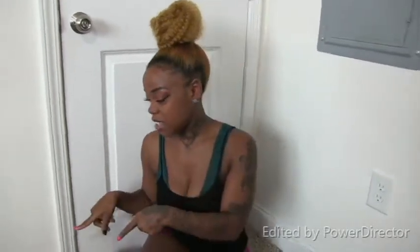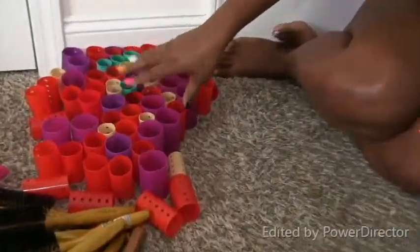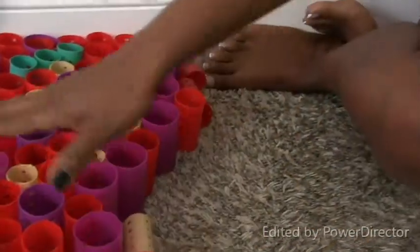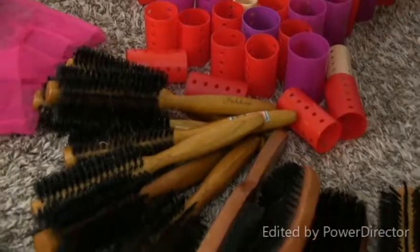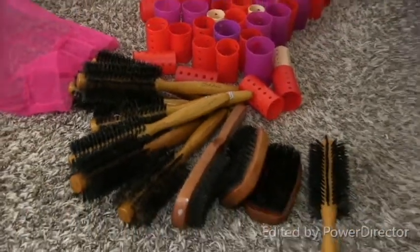Okay guys, I'm so geeked up because I'm finished organizing all my hair products. It did all fit — I said it wasn't going to fit but it all did fit. I had to throw away a few things and I'm going to have to give away a few things. All these brushes, I don't need all of them and I'm not going to clean all of them, so I'm just going to throw those away probably.